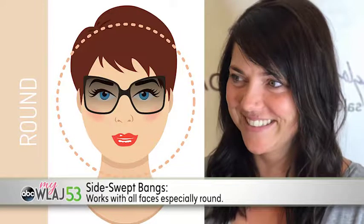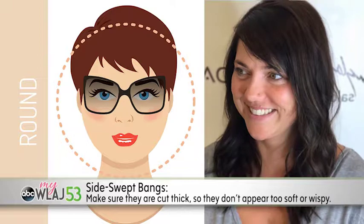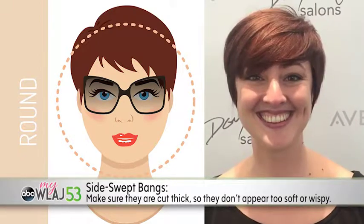Side-swept works well with all faces, especially round. Make sure your bangs are cut thick so they don't appear too soft or wispy, which can be unflattering. They can easily be dried and styled off to the side, whether your hair is thick or thin.